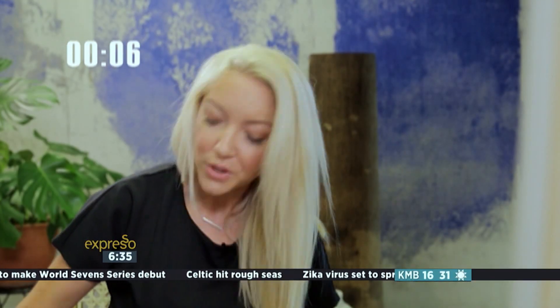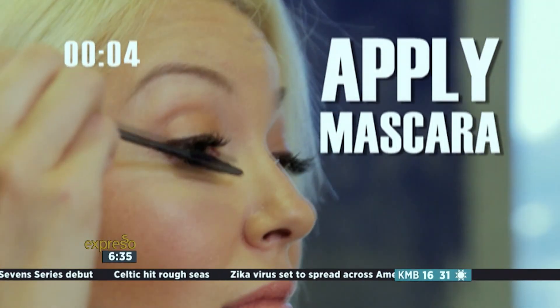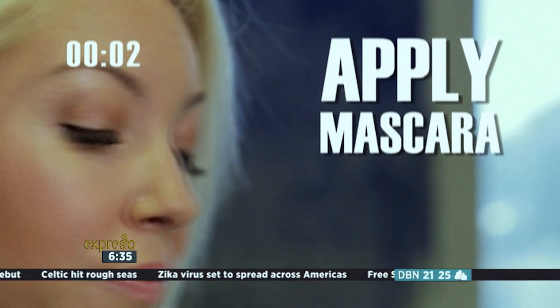And finally, finish things off with mascara. Three products, full face, and you're ready to go. Go!